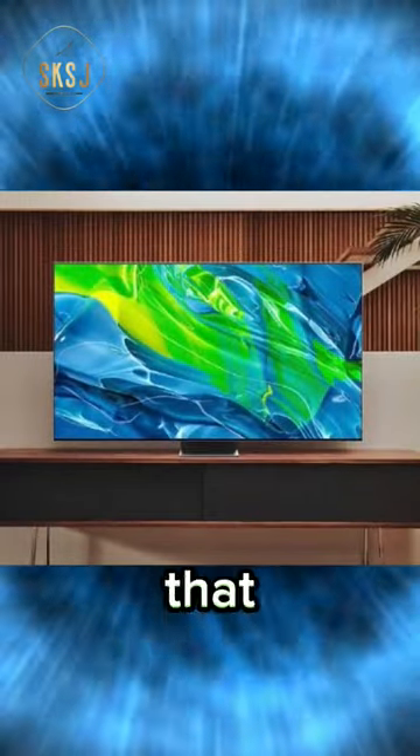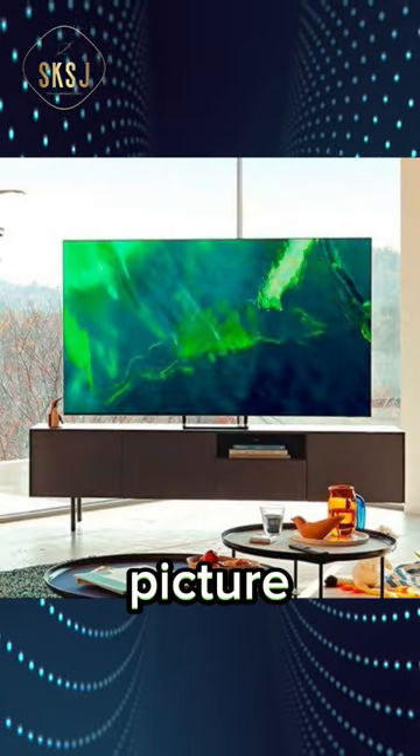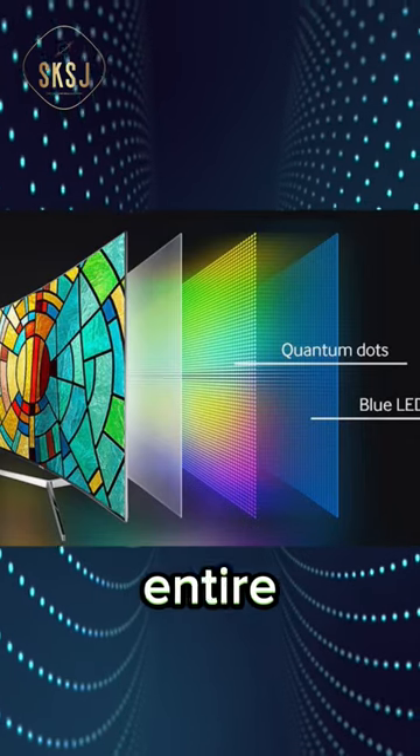Most of the QLED TVs that you see are comprised of quantum dot technology, enhancing the vibrancy of the picture. These dots are arranged as an additional layer that covers the entire screen.